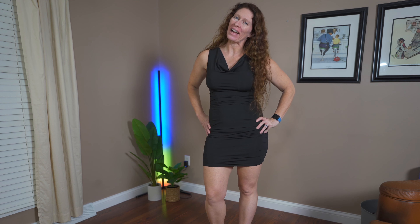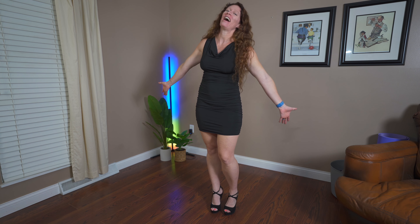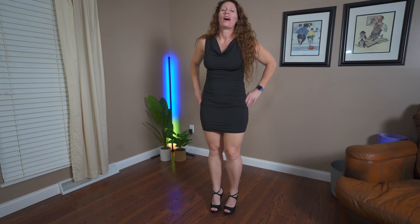Hey guys, welcome back, it's Amy! I have a bunch of Shein outfits to try out for you. I got a bunch of stuff from Shein in the wintertime last year and was really impressed with it, so I decided to try it out again. Make sure you guys like and subscribe to check out everything we got coming for the Shein haul.